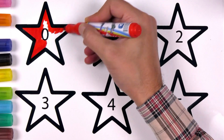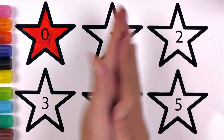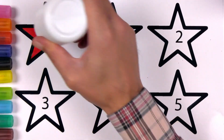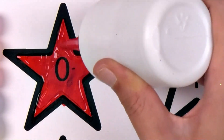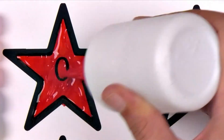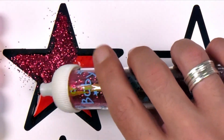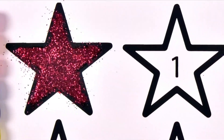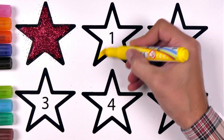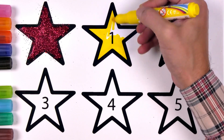What color is this? Yes, red! Yes, red. I don't know.